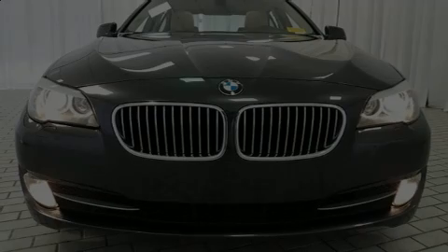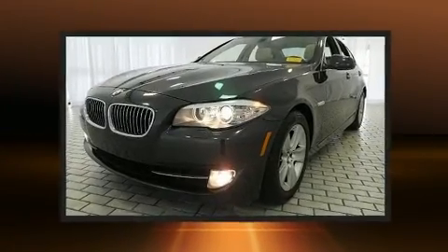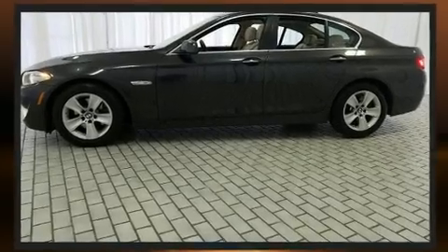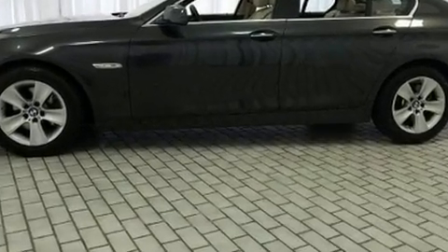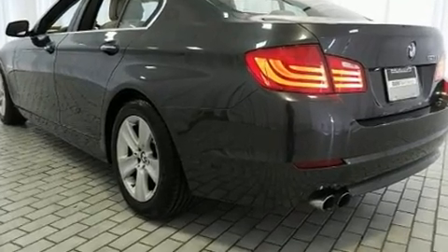Experience driving perfection in the 2011 BMW 528i. This four-door, five-passenger sedan just recently passed the 50,000 mile mark. Smooth gear shifts are achieved thanks to the refined six-cylinder engine. And for added security, Dynamic Stability Control supplements the drivetrain.